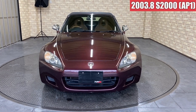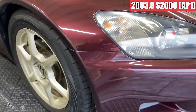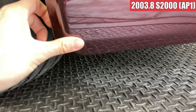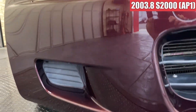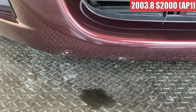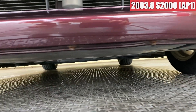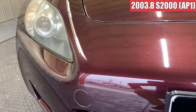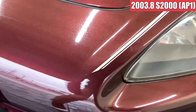では、S2000を見ていきたいと思います。まず外装から見ていきます。フロントバンパーの右前ですね。小さい飛び石傷みたいのはありますけども、結構綺麗な感じですね。リップ部分もなかなか綺麗な状態です。エンブレム周辺も特に気になる傷はないですね。